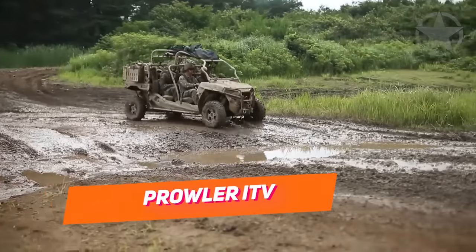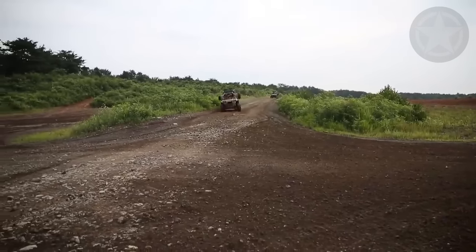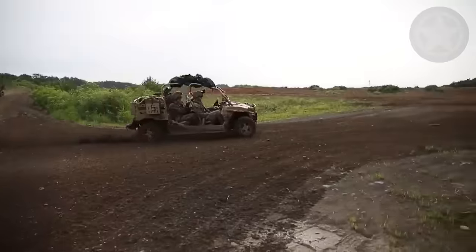It might look like an ATV, but it's definitely not an ATV. This is a light, tactical, wheeled vehicle that's the only one in its class.